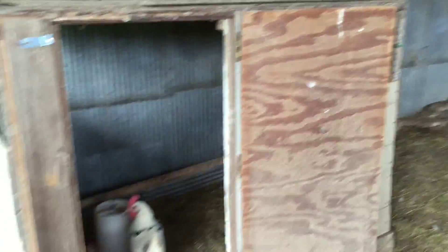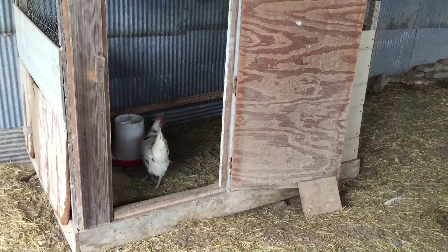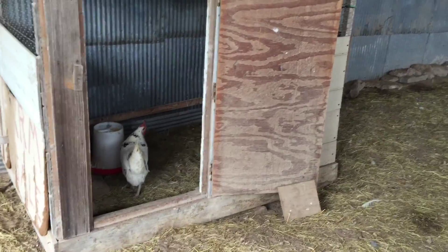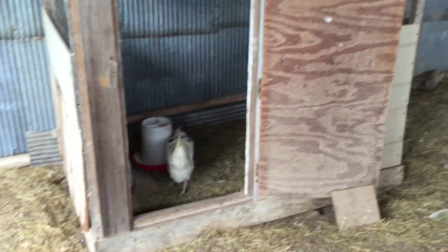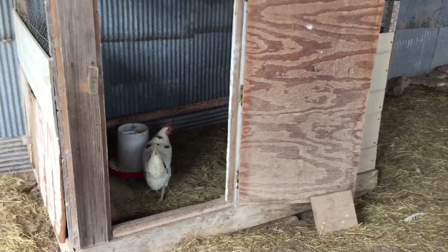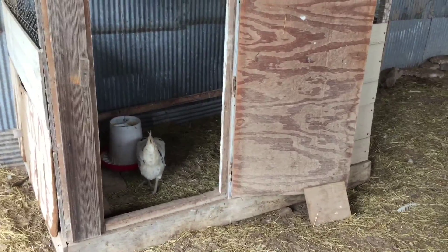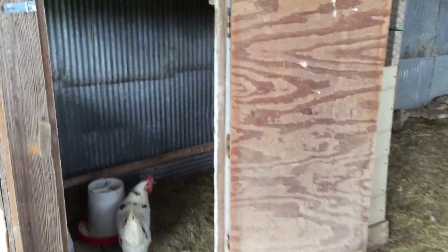That door can close. This is an isolation coop — we can use it if we have a sick hen. We also use it when we have a brood of chicks that aren't quite big enough to hang out with the adult chickens, like the ones that we buy at a hatchery. And right now, Mama Hen goes in here at night with her chicks.